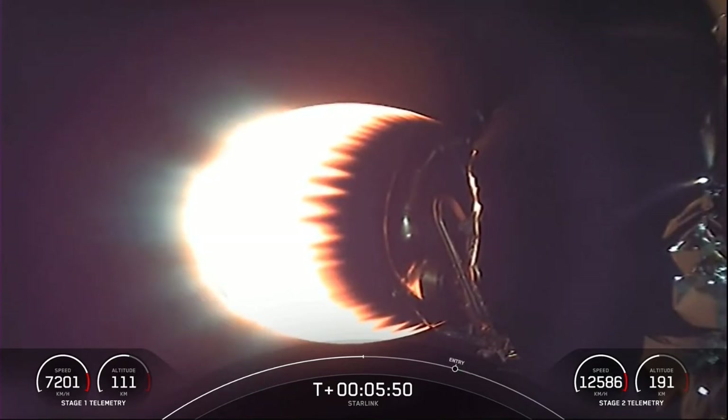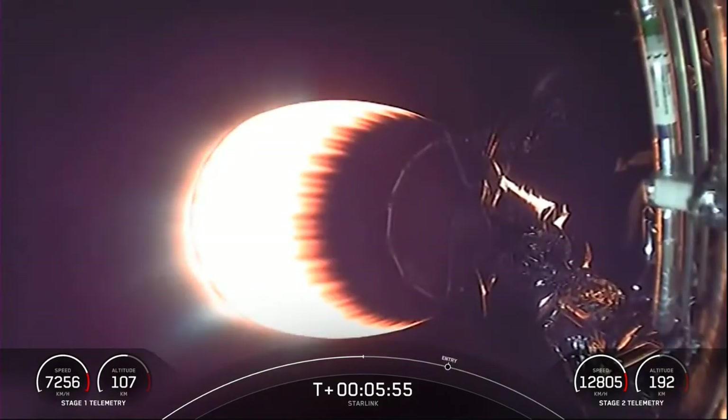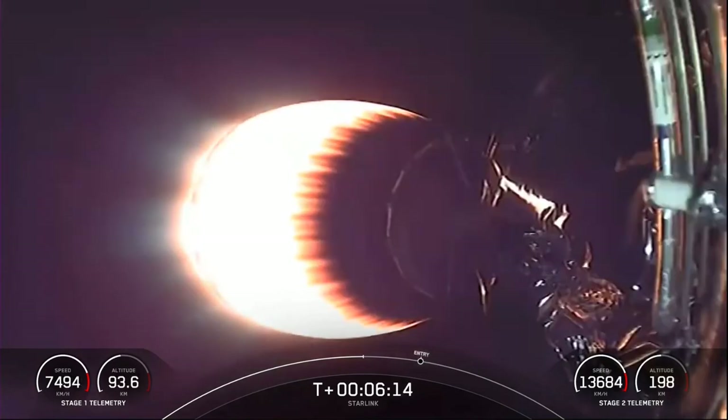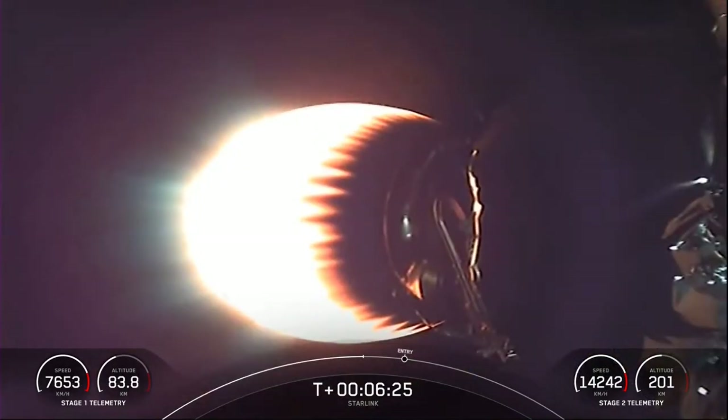The stage one entry burn should be coming up in a little under a minute, and this will be a 20-second burn of that first stage. Some of you may know that Falcon 9 is named after the Millennium Falcon from Star Wars, and the number 9 indicates the number of Merlin 1D engines on the first stage. The Merlins on the first stage are optimized for sea level, achieving 190,000 pounds of thrust during ascent and descent, while the MVAC engine is optimized for 220,500 pounds of thrust in vacuum.